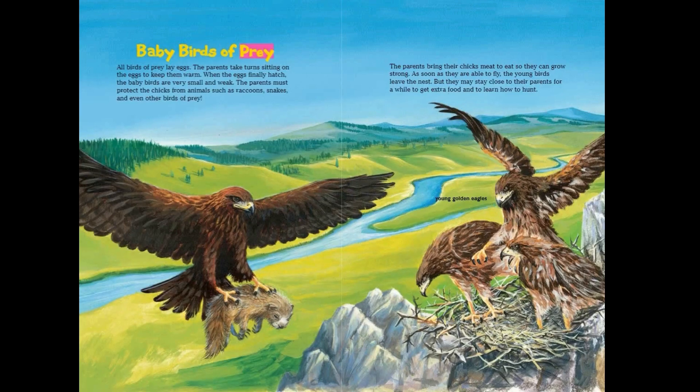Baby birds of prey: all birds of prey lay eggs. The parents take turns sitting on the eggs to keep them warm. When the eggs hatch, the baby birds are very small and weak. The parents must protect the chicks from animals such as raccoons, snakes, and even other birds of prey. The parents bring their chicks meat to eat so they can grow strong. As soon as they can fly, the young birds leave the nest, but may stay close to their parents for a while to get extra food and learn how to hunt.